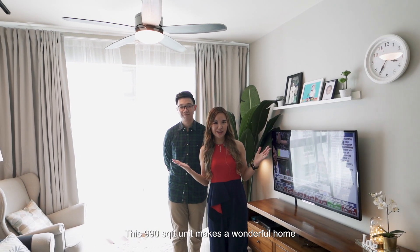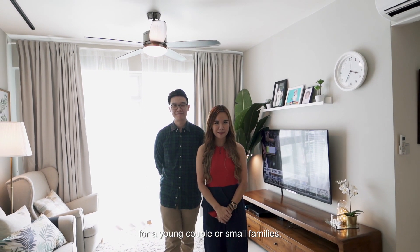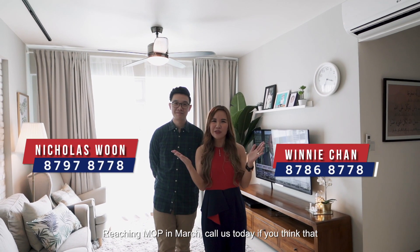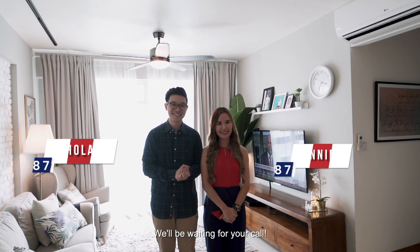This 990 square foot unit makes a wonderful home for young couples or small families, reaching MOP in March. Call us today if you think that this is your dream home — we will be waiting for your call.